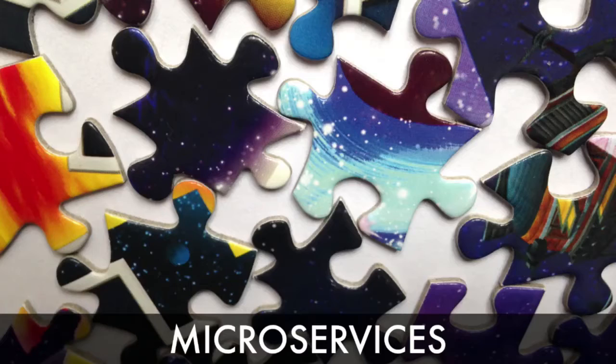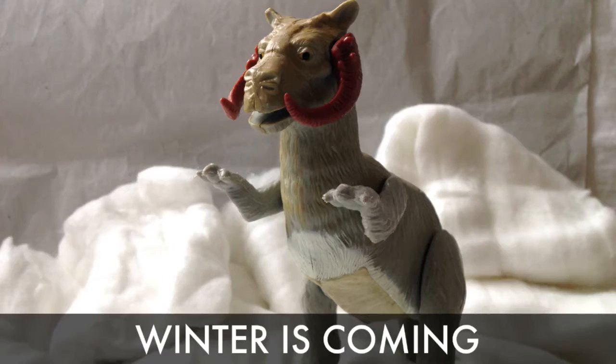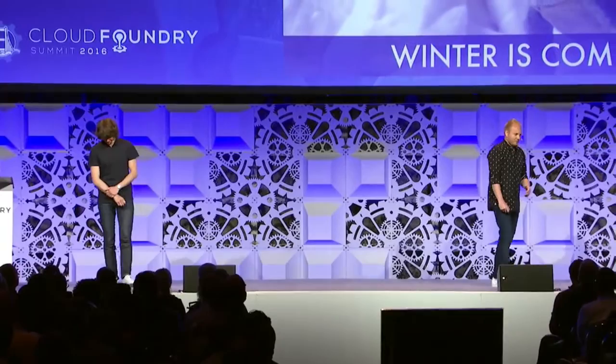Microservices — people started talking about microservices and we knew we were in for some new trouble. All this nice configuration management and automation would have been fine with a couple of monoliths, but when you start thinking about microservices things are gonna explode into 200, 300, or even more little services. That's obviously not gonna work, so we were on the wrong path and needed to rethink our strategy.